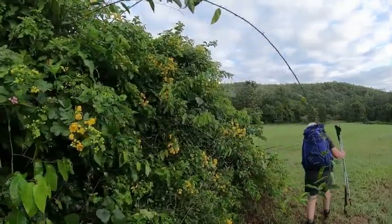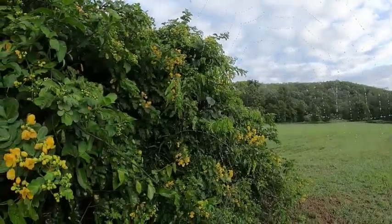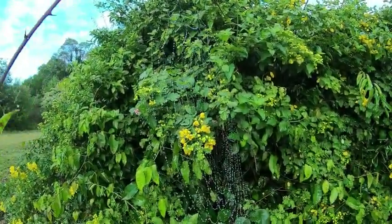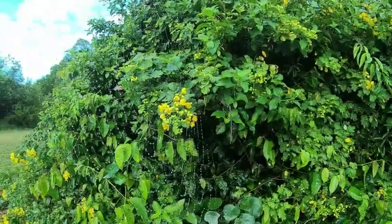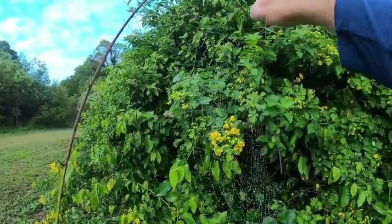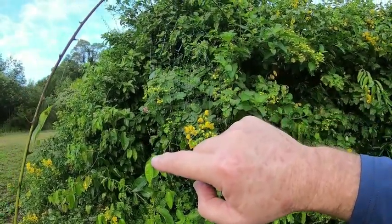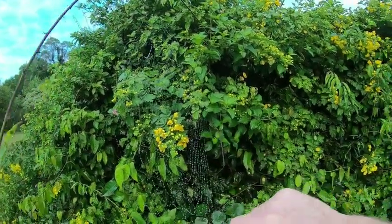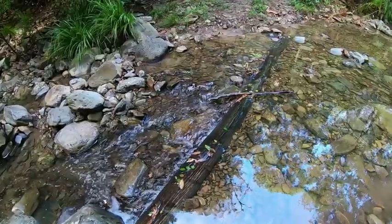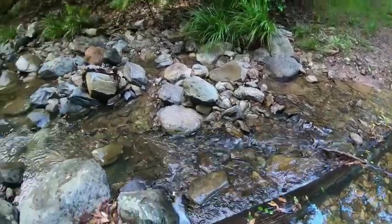Look at this for a spiderweb. Look at the water droplets on it. Beautiful. There's the spider up in there — see if we can bring him out. He's probably had his feed for the night. The sound of moving water — you can sit there all day and listen to that.